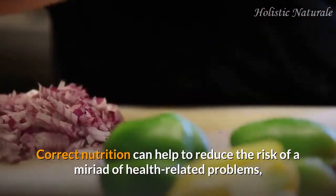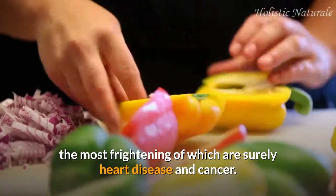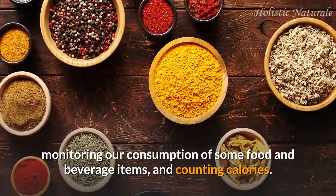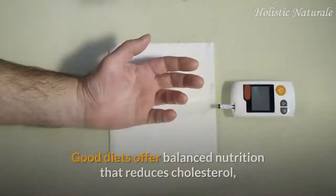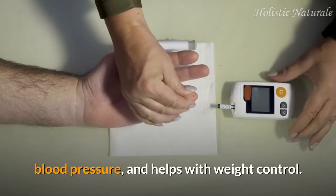Correct nutrition can help to reduce the risk of a myriad of health-related problems, the most frightening of which are surely heart disease and cancer. Proper nutrition entails eating many different foods, monitoring our consumption of some food and beverage items, and counting calories. Good diets offer balanced nutrition that reduces cholesterol, blood pressure, and helps with weight control.